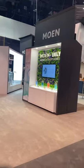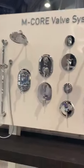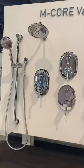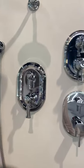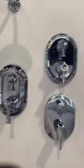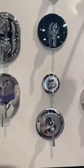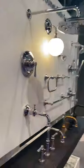Walking in, this is our new product showcase right here — our new mCore valve system. We are displaying some of our new stacked mCore with diverter trim: we've got Winford, Belfield, Align, and then our separate valves and trim as well.